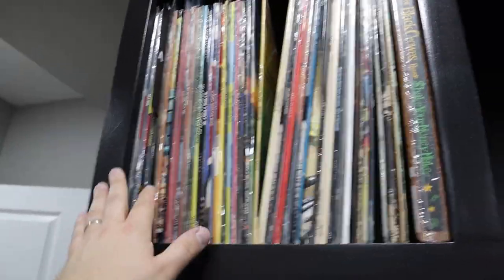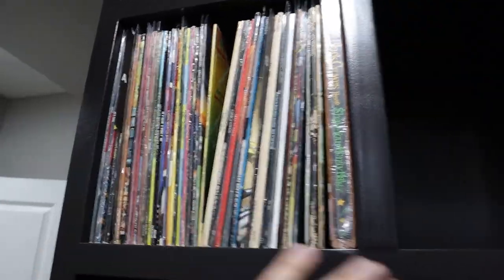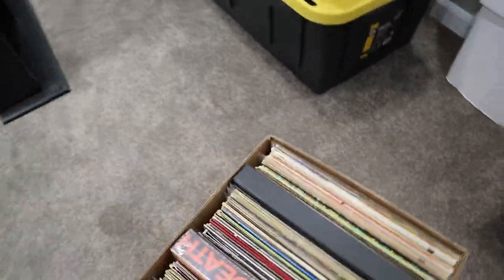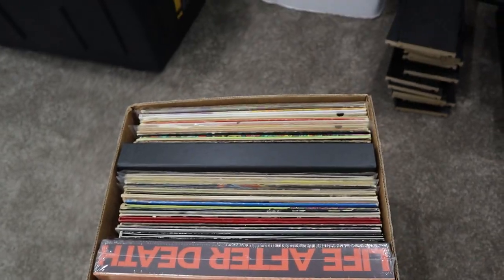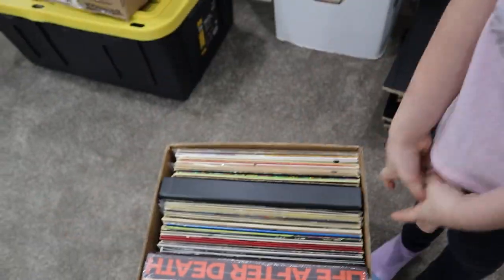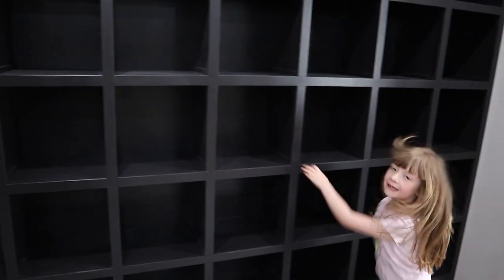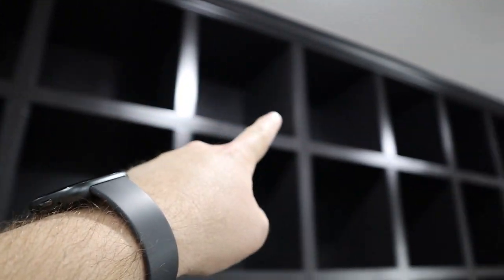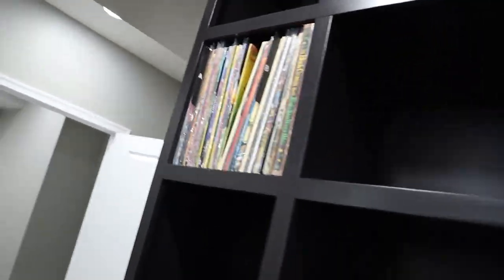I started putting these up here — A through Z, they fit perfect. I'm really happy with the measurements. I don't have to put anything behind them; it's just perfect. When I carry them down I have to remember how they were on the cubes upstairs — I started from the back to the front, so when I put them on the shelf they've got to stay alphabetized, which has been kind of confusing. Big box sets I might just put right up on top here — that'll probably look pretty cool.